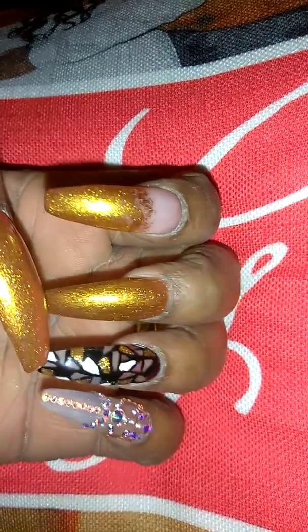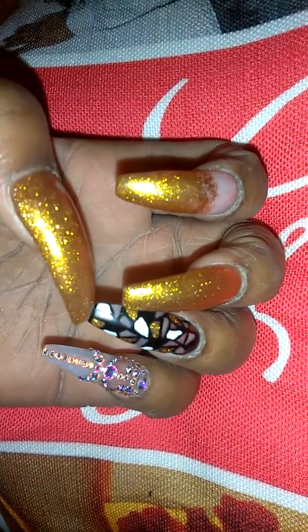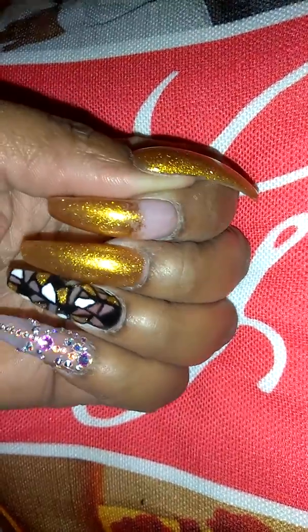Hey YouTube, it's your girl Crimson Diva A2 and I'm coming to you all with a 'What's on my nails' video. It is now 3:35 in the morning on Friday, September 8th — excuse the ash, I was washing makeup brushes. As you guys know, I'm going on a cruise on the 9th, so these are my nails.